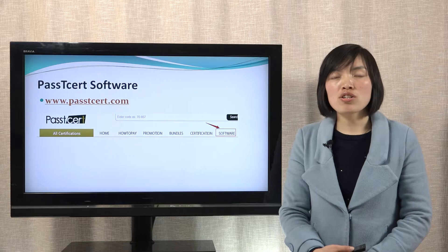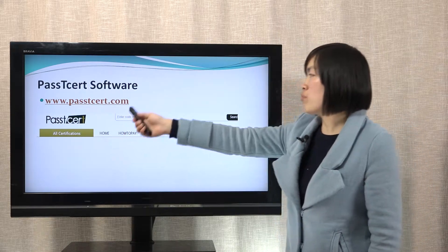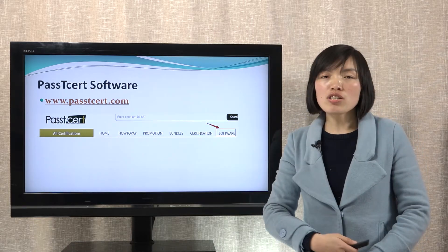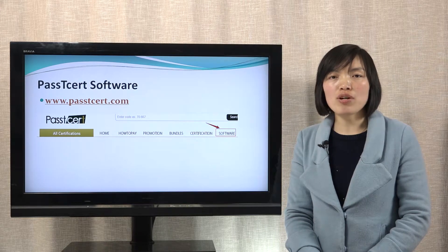Let's review the details of our software version. When you open Plus Dessert.com, you can find the software page here. In the software page, we provide a video of how to use our software version.